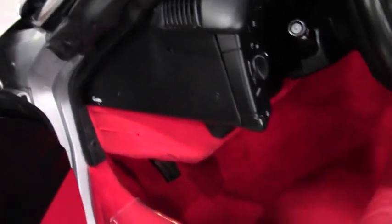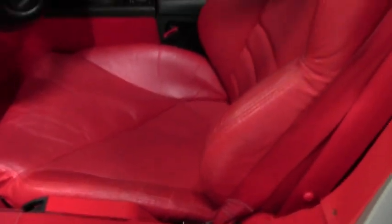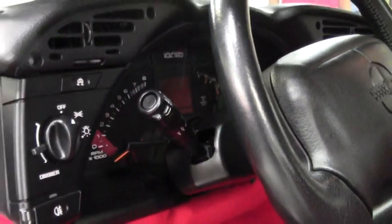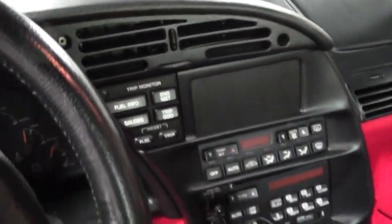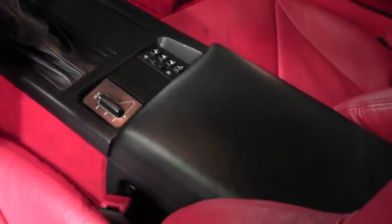This is a 330 horsepower LT4 engine, the same engine that came in the 1996 Grand Sport model. So when you look at a Collector's Edition LT4 with 29,000 miles on it, there's not a lot out there you are going to be able to compare this car to. It's as nice as they come, loaded with all the nice options.